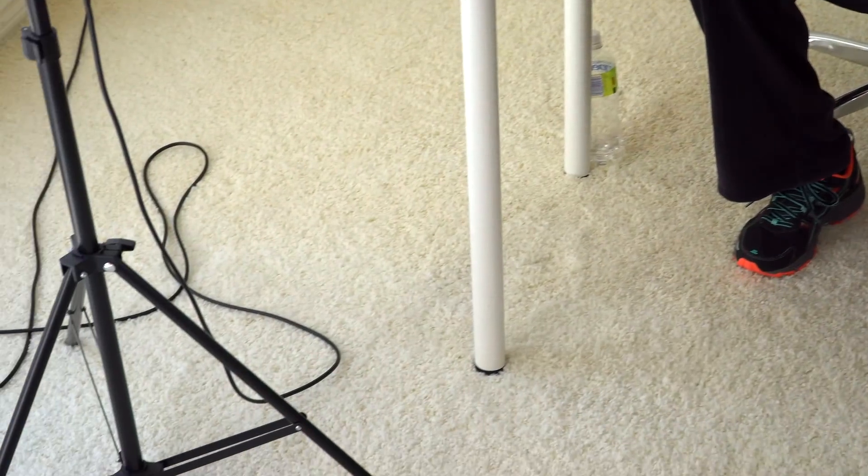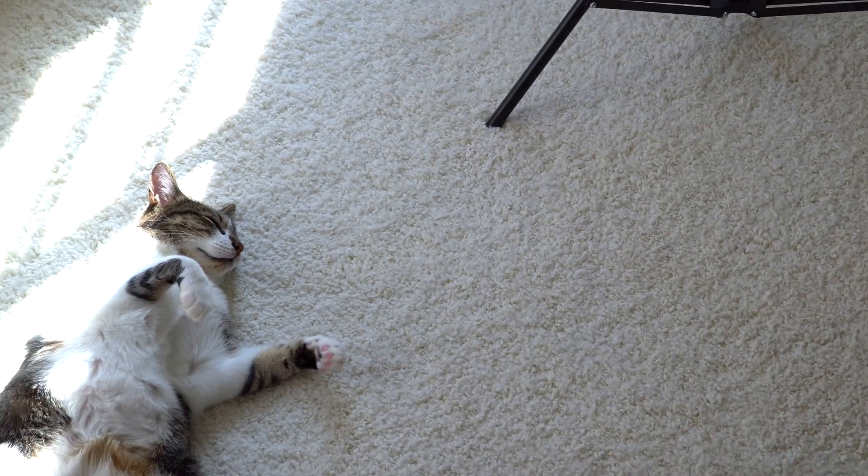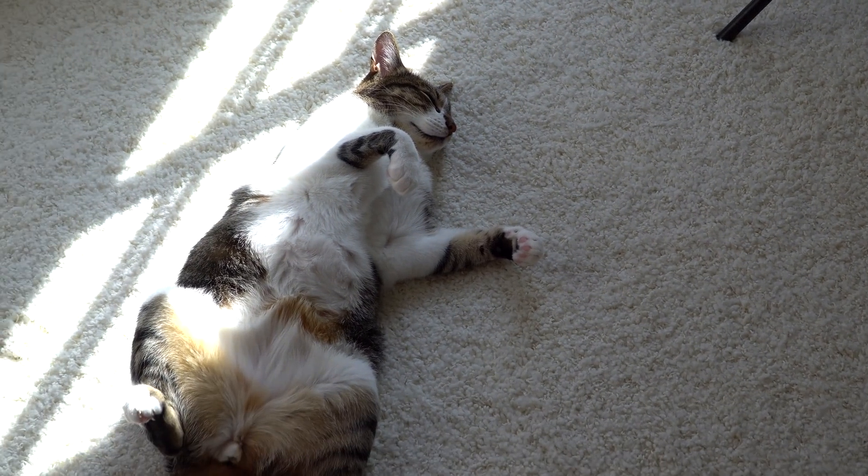Oh, are we passing the five-minute mark? The studio cat is falling asleep — he says hurry up.